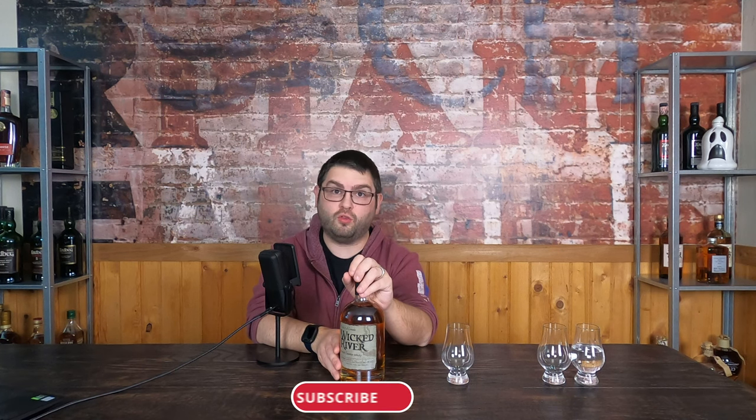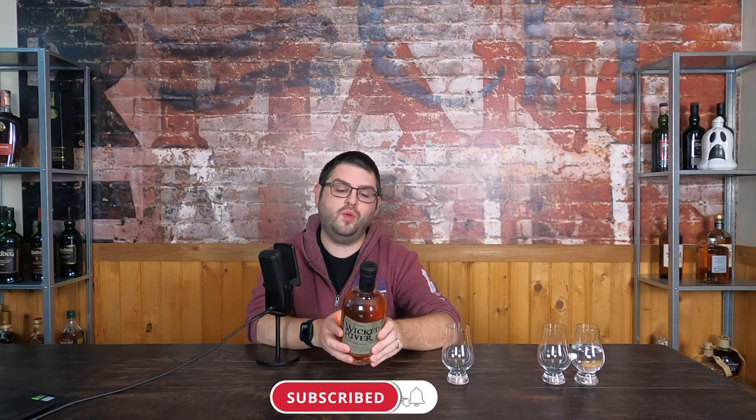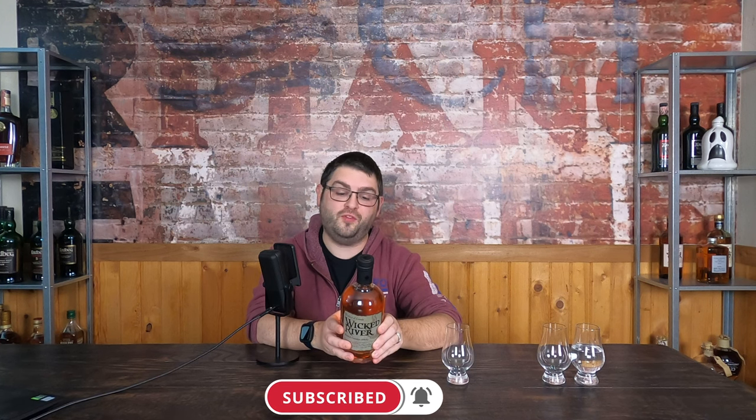Good evening, my name is Garrett, and welcome to The Last Call. Tonight's final drink is Wicked River Canadian Whiskey. This is a 40% ABV, no-age statement, coming from God knows where. The only thing we know is this is from the James Fox Company, Louisville, Kentucky.